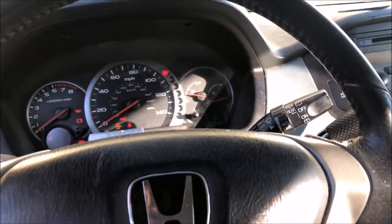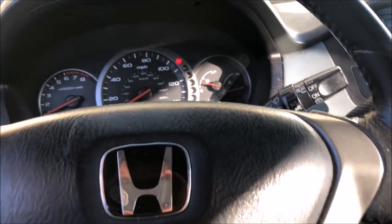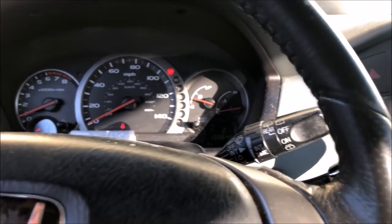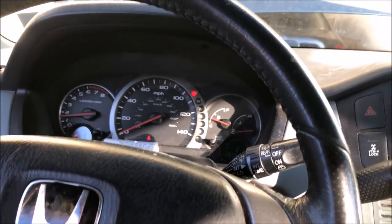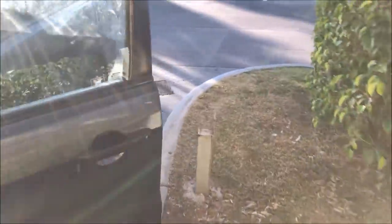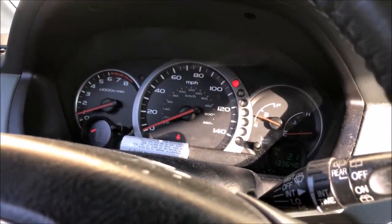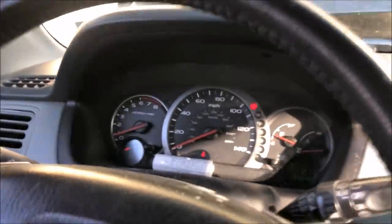Oh yeah, not very optimistic here... Oh my god. You've gotta be kidding me — that was it with the injectors! It's running so much better already! So it still needs that one at the back, but it's running so much better. I couldn't even do this before. Oh man, you've gotta be kidding me — it was the injectors all along!